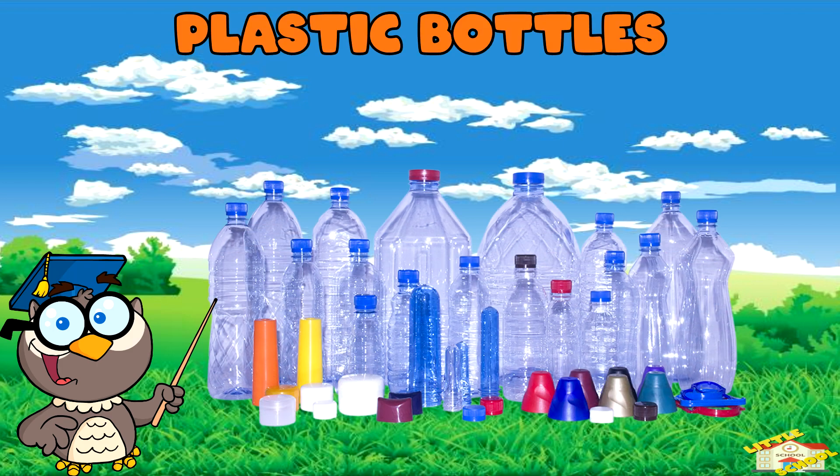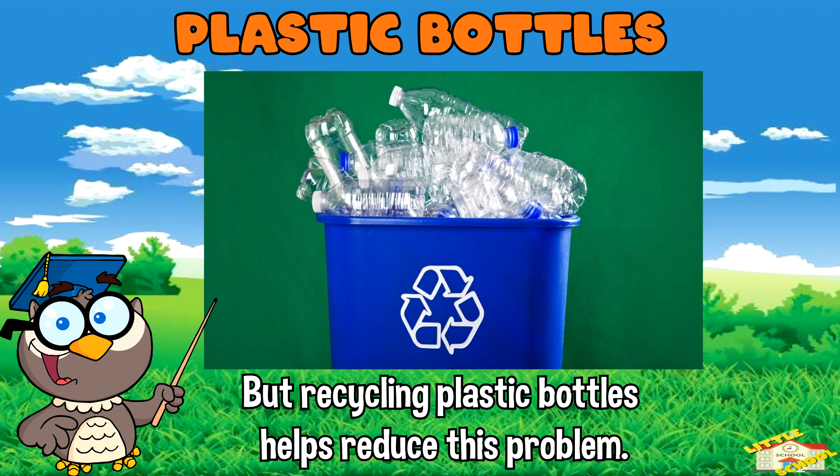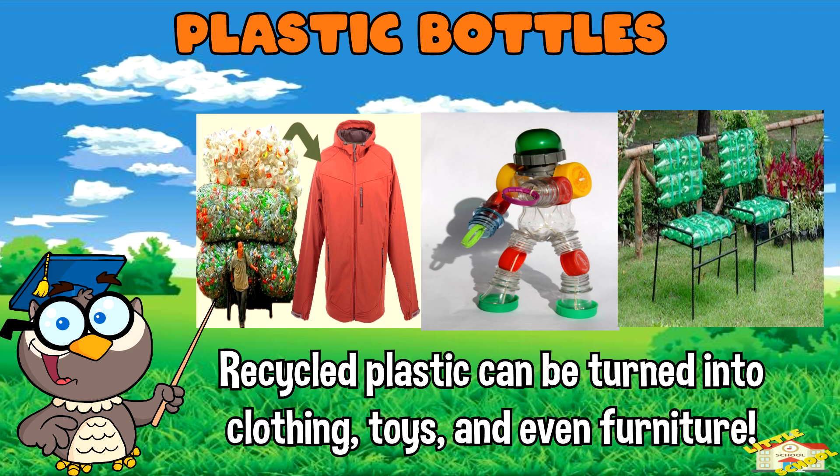Plastic bottles: it can take up to 1,000 years for a plastic bottle to decompose in a landfill, but recycling plastic bottles helps reduce this problem. Recycled plastic can be turned into clothing, toys, and even furniture.